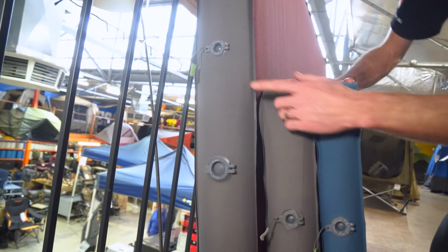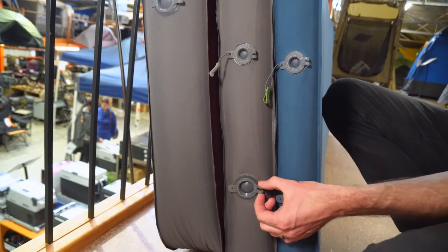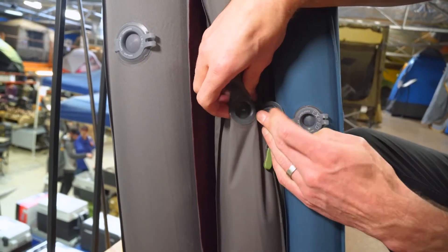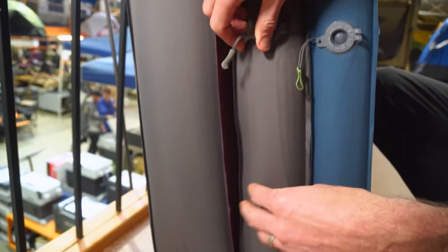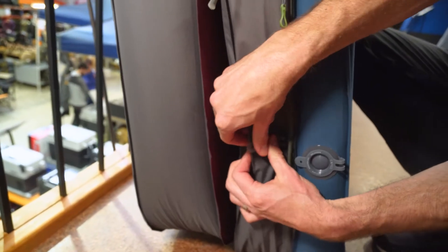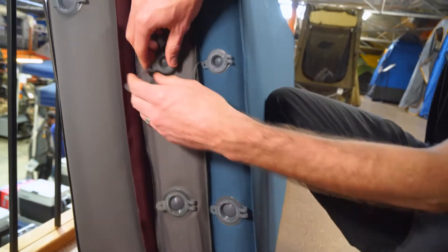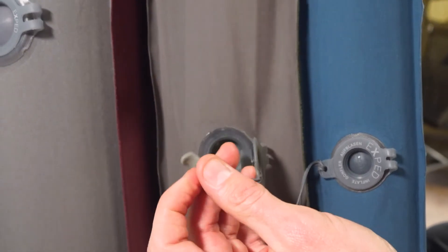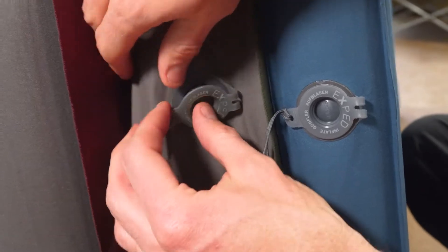Looking at the other end, the valves on all of these mats are the same setup that Exped uses — a deflate and an inflate valve. Inside each of these, they've all got a little one-way valve that allows air in but not out, and the deflate valve allows air out but not back in again. They all have a little tab on the inflate valve that allows you to adjust the mat while you're sleeping in it. So while you're lying on the mat, if you pump it up really tight, you can just push down on the inside to adjust the firmness to your liking.